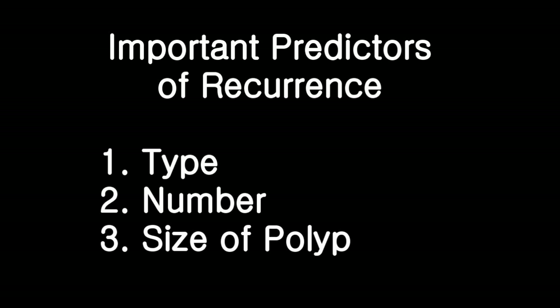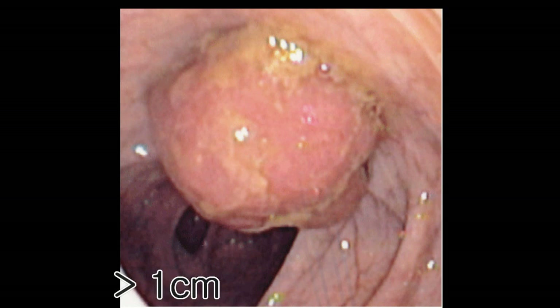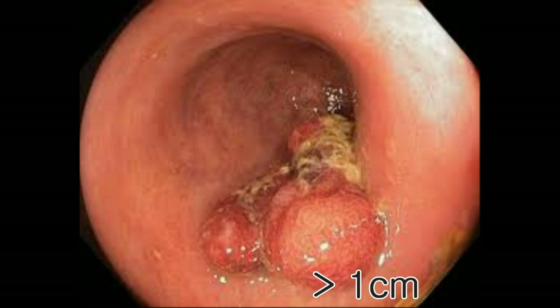An additional feature we look for when deciding the risk of recurrence is the size of the polyp. If the size of the colonic polyp is less than one centimeter, the risk of recurrence and future development of colon cancer appears to be low. But if the polyp is larger than one centimeter, the risk appears to be higher. In fact, patients with colonic polyps greater than two centimeters in size harboring concomitant colon cancer cells appears to be up to 20% of cases. So the larger the polyp, the higher the risk.